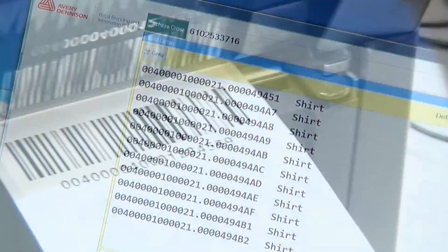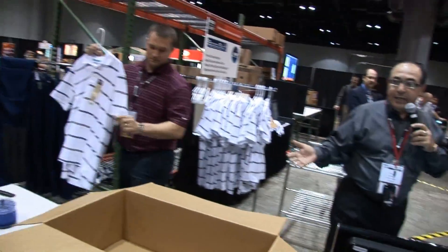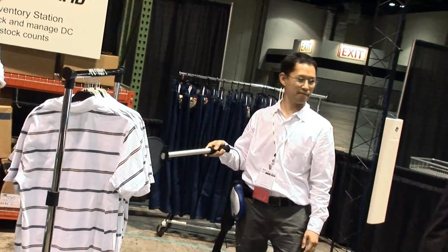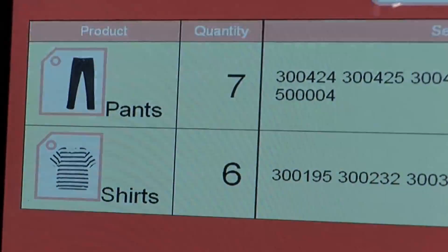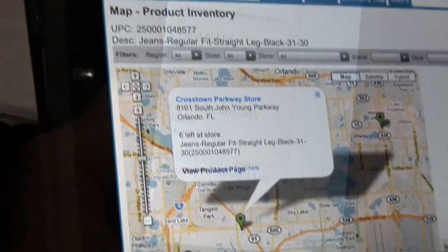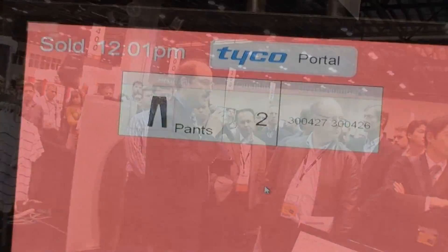This year one of the unique features of the event was an RFID end-to-end apparel tracking demonstration. We tagged individual apparel items at the point of manufacture, tracked them through a distribution center into a retail store and out to the retail floor. We showed many of the business benefits of using RFID in apparel tracking.